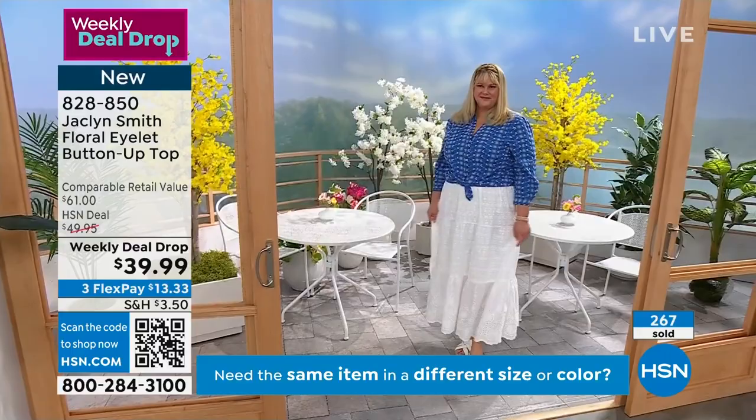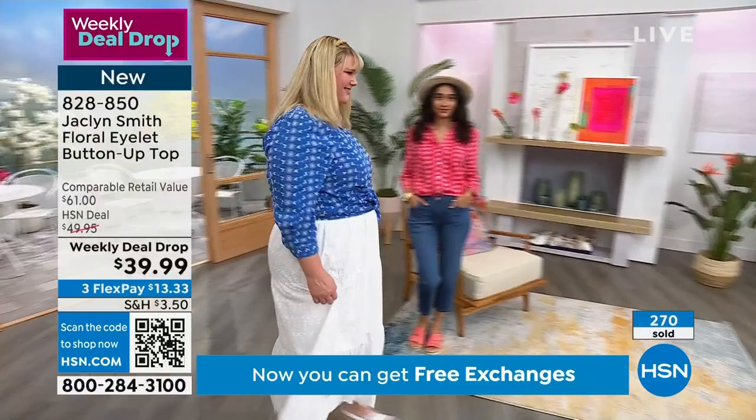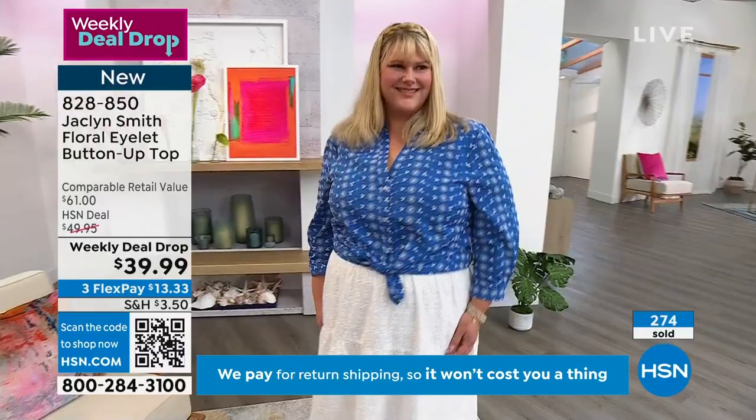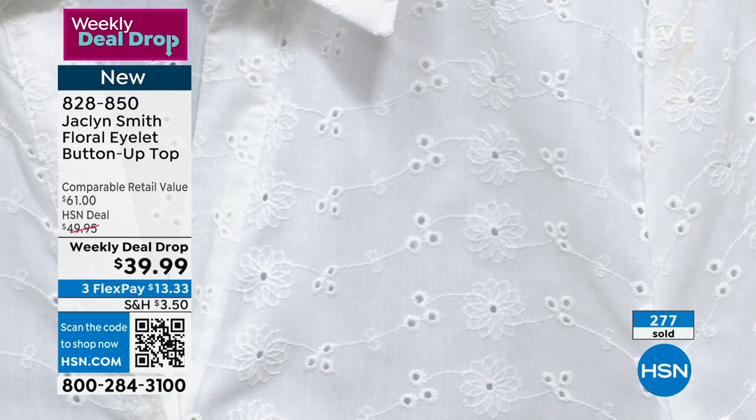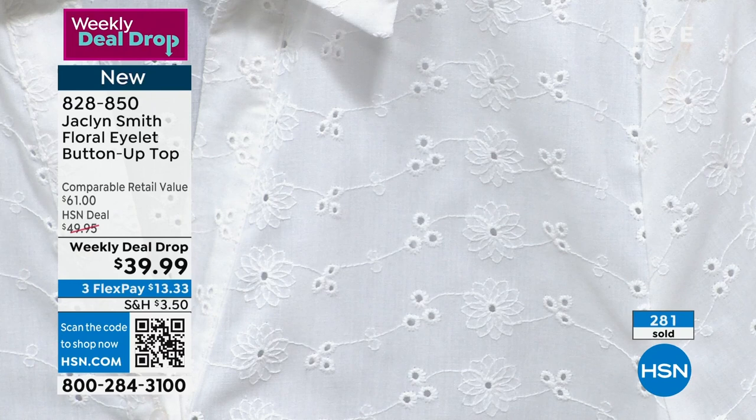If you see the white in person, it's beautiful — it looks like antique lace. The design of this eyelet is happy, it's joyful, and that's how I want you to feel when you wear it — I want it to uplift you. It's showing more of the detail of the white, which is sometimes lost on the television screen.